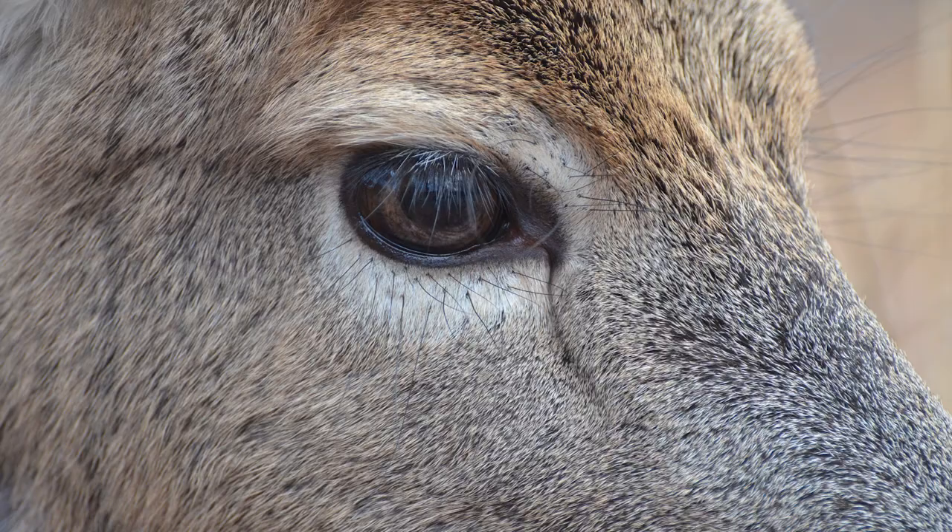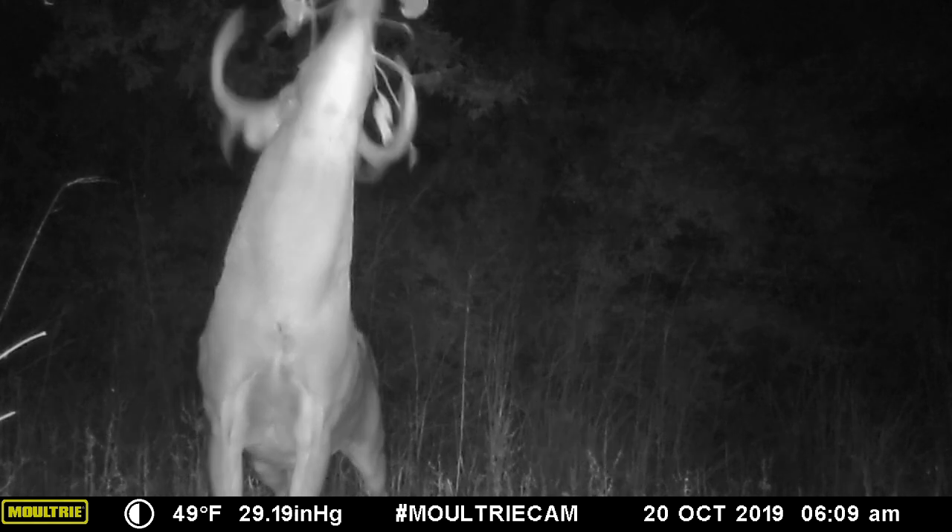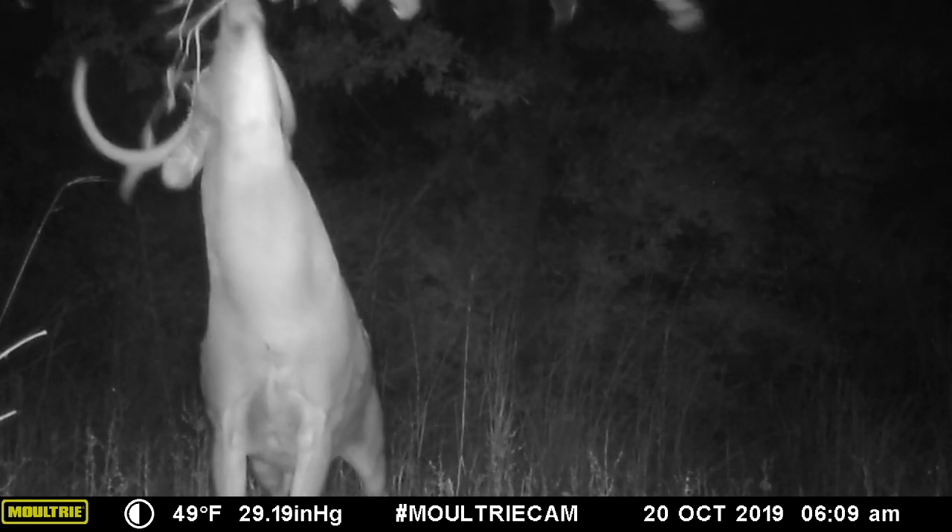The next is the gland located at the base of a deer's eye, called the preorbital gland. This gland also likely lubricates the eye, but likely also plays a role in scent communication with regard to marking of overhanging limbs at scrape sites.